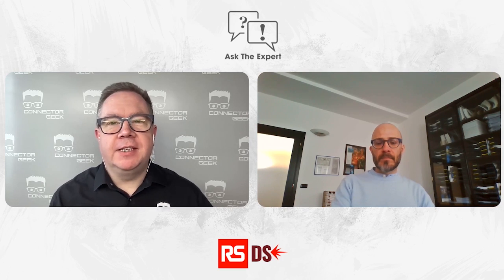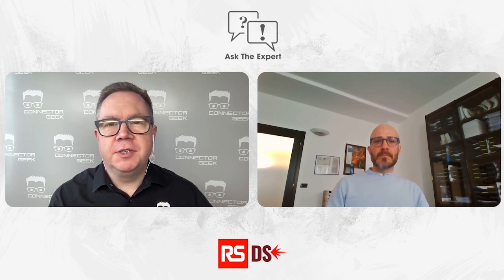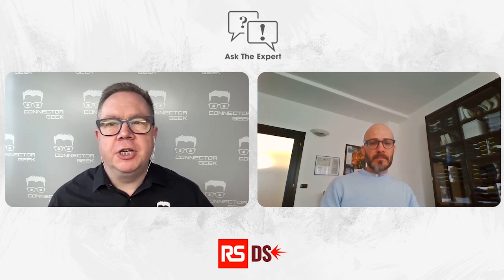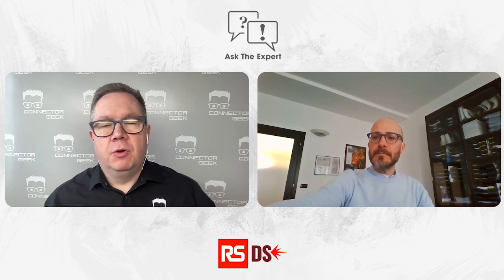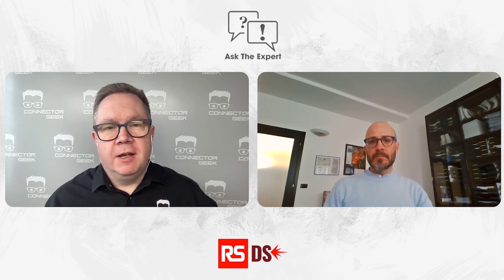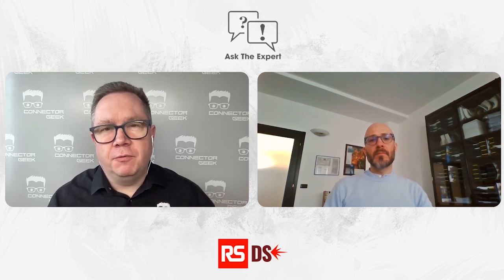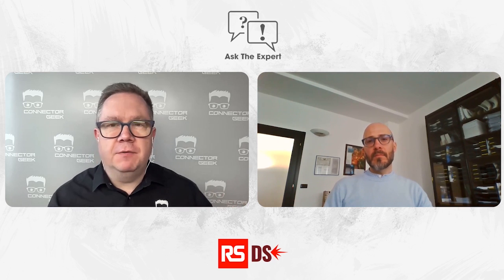Welcome, everybody, to the latest of our Ask the Expert videos. My name is Dave Pike, otherwise known as The Connector Geek. Here at DesignSpark, we've talked a lot about the future of energy, whether it's for electric vehicles and e-mobility, or for the latest technologies that we're using to power our homes and our businesses. And for these, power connectors are vital. These applications rely on the delivery of reliable power supplies, but also they need to ensure the safety of the operator.